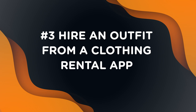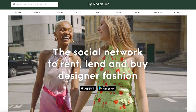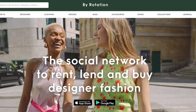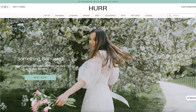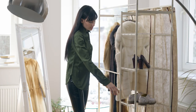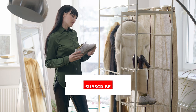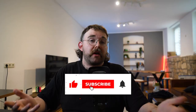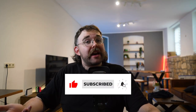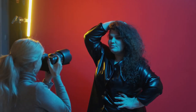Number three: hire an outfit from a clothing rental app. Rather than buying an outfit you are likely to wear only once, it makes much more sense to use clothing rental services like By Rotation or Hurr. These can help you find the perfect dress out of thousands of options from other people renting out their wardrobes. If you're looking for pieces from designer brands but could never afford them yourself, this is a perfect opportunity to hire for just a fraction of the price. You can search by style, occasion, size, and brand, and brands are also increasingly featuring selections for plus sizes to be more inclusive.